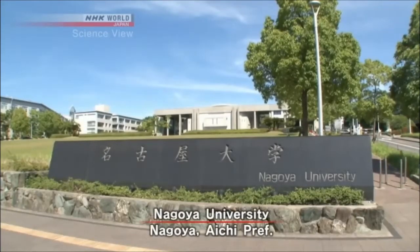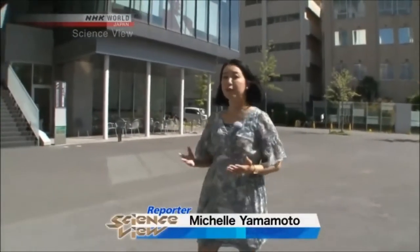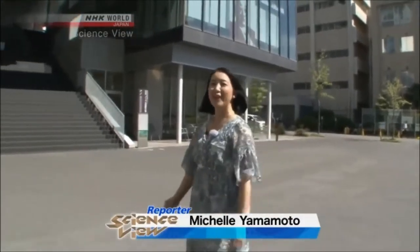This is Nagoya University, a leading university in Aichi Prefecture. Here researchers are looking for ways to save energy for railways. Let's go find out.